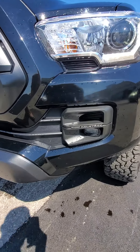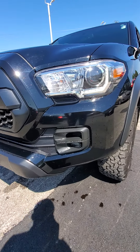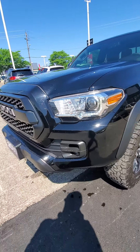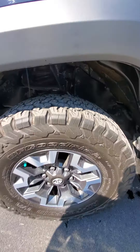You get LED daytime running lights here, and you have the LED Rigid Industries added on there from the previous owner — I think it's actually a factory install. So LED daytime running lights and LED fog lamps. Got the lovely BF Goodrich all-terrain knobby off-road tires there and they're in excellent condition as well.